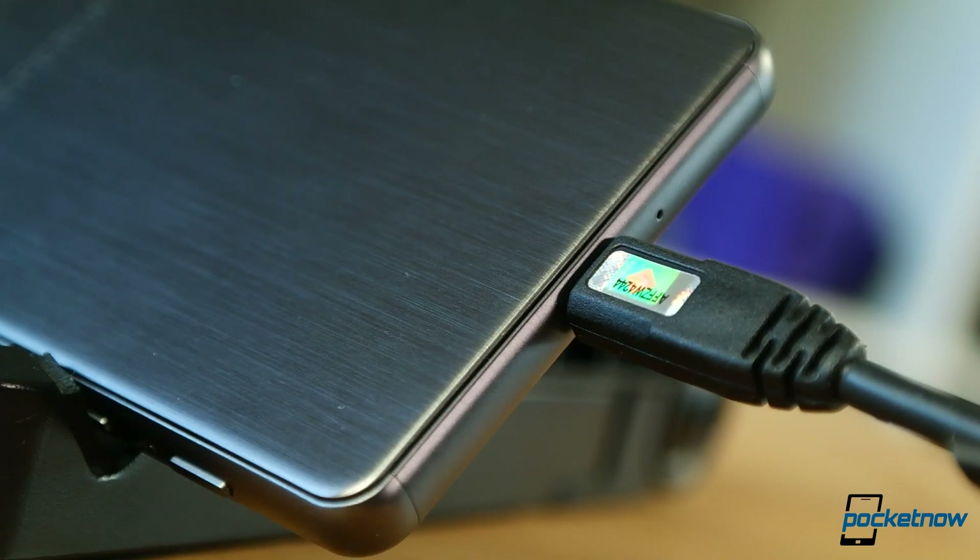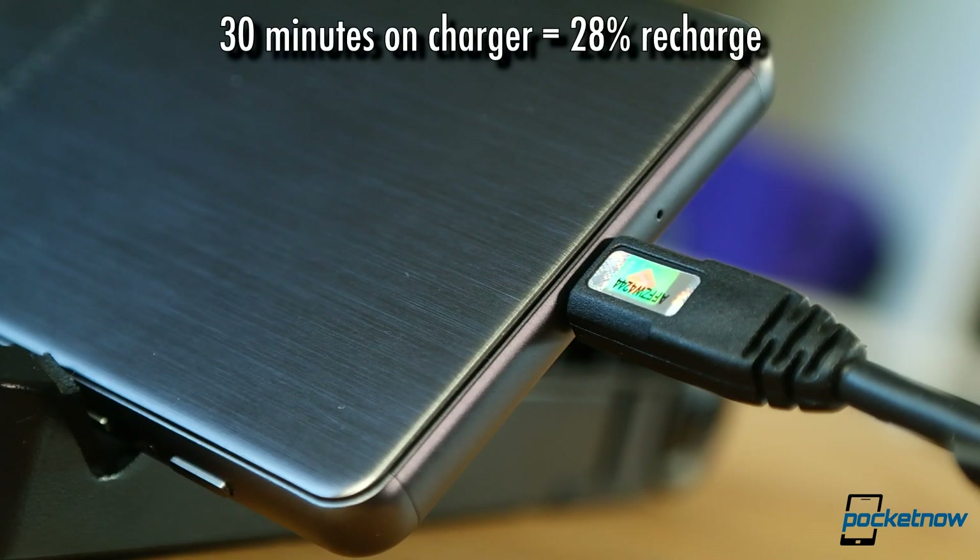In recharging the phone, the recharge speeds are respectable, but again, far from impressive. 30 minutes on a quick charger delivered a 28% recharge.